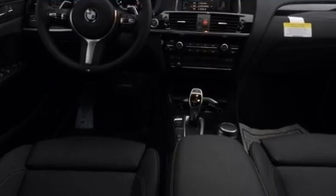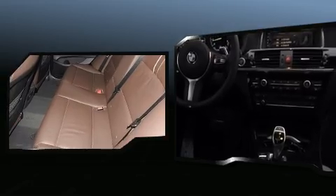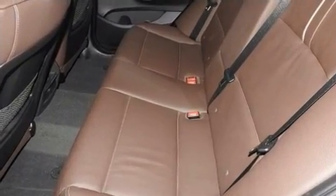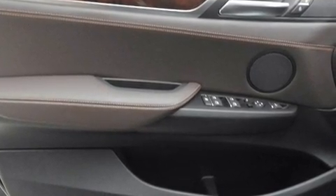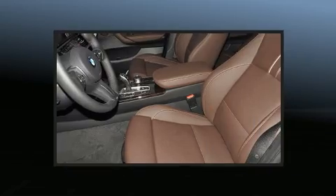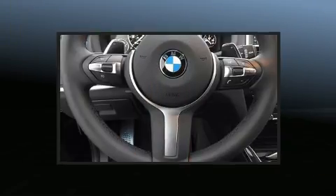BMW prioritized comfort and style by including one-touch window functionality, a tachometer, speed-sensitive wipers, a trip computer, an automatic dimming rearview mirror, a power rear cargo door, and power front seats.